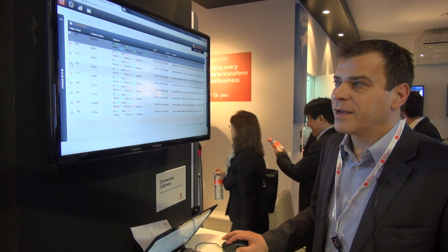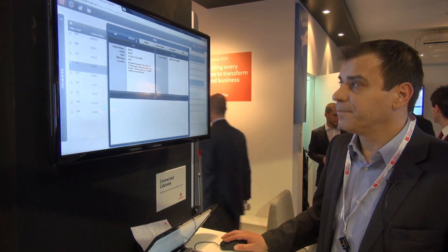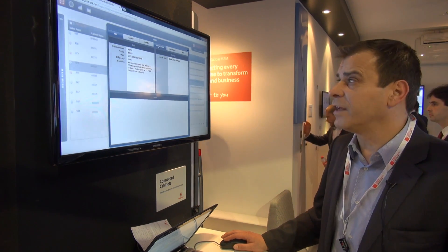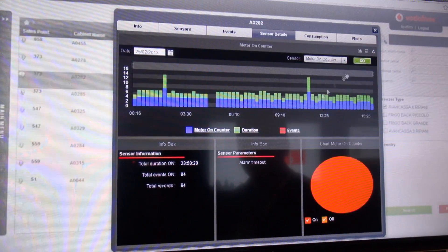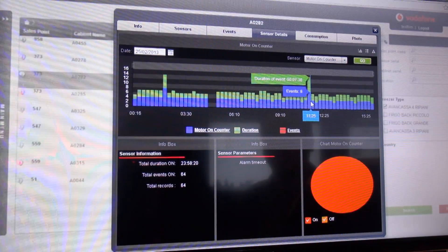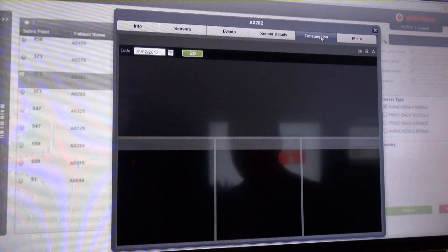We can go in detail on every freezer and get history data or even details on every sensor. These events show how often the compressor started. We can see here a small gap, which means the compressor didn't start.